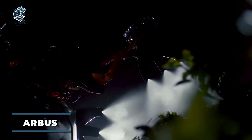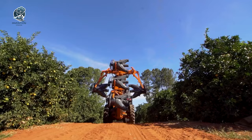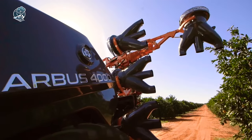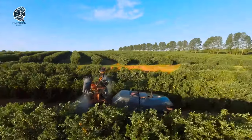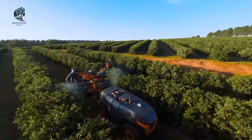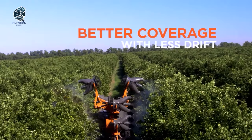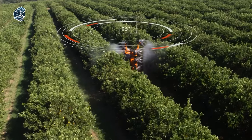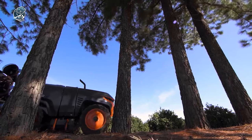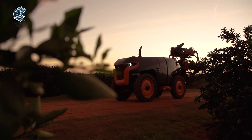The Arbus 4000 self-contained sprayer redefines precision in spraying. Leveraging laser scanning technology guarantees optimal application by measuring plant size and proportions. This data is then employed to conduct a thorough analysis of the environment, ensuring the most effective and efficient use of the sprayer. In agriculture, where precision matters, the Arbus 4000 provides farmers with a tool that maximizes effectiveness while minimizing waste. Welcome to a new era of precision agriculture with the Arbus 4000.